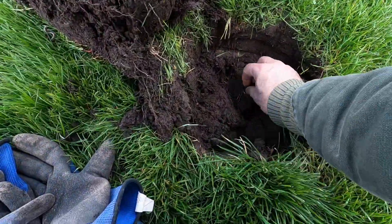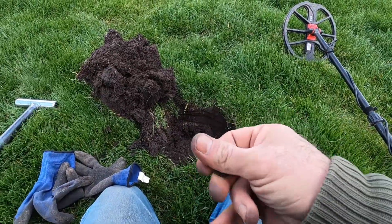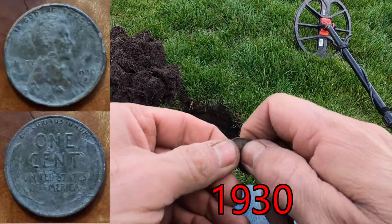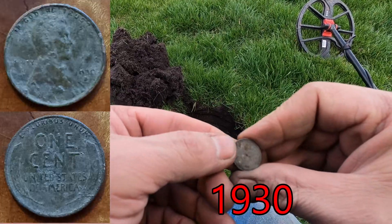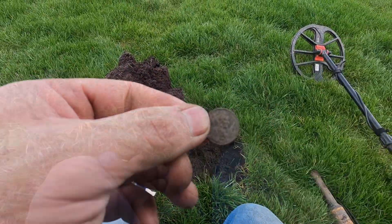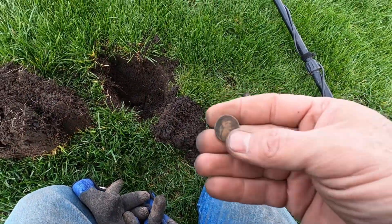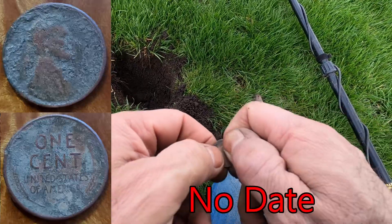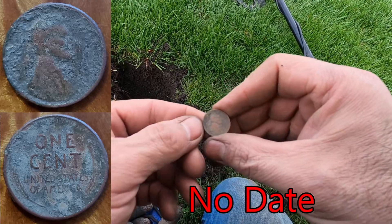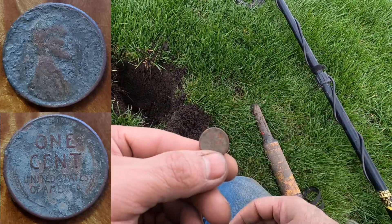Okay guys, I don't know if you can hear me through this wind, but I just got another wheat cent. I can't see the date just now, so we'll have to clean it up and take a look at it later. And I just dug another wheat cent, so that's my third one. I'm going to get a bunch today so far. Let's keep hunting. I'm not sure what the year is on this one either.